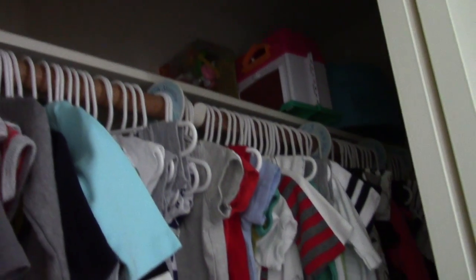Up on the shelf I have some toys — they're new but stuff I used when we had nieces and nephews. I'm going to use them in his playroom. Down there is his Bumbo seat that he can't use yet, so I just store it up there.